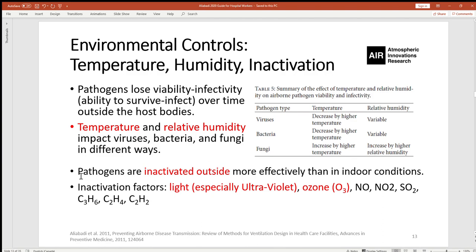Pathogens are also observed to inactivate more effectively outdoors compared to indoor conditions. Specifically for COVID-19, there is evidence to suggest it would inactivate outside more effectively. The inactivation factors are numerous; it has been seen that light — specifically ultraviolet — and ozone, among other chemicals, are very effective.